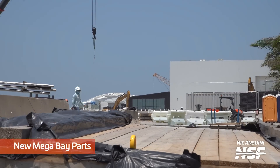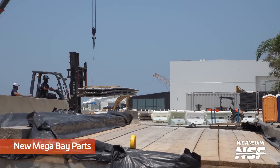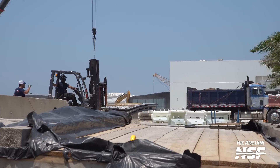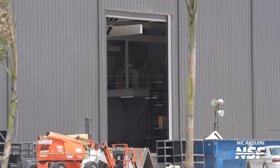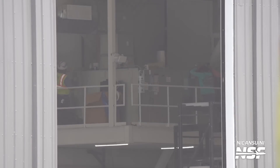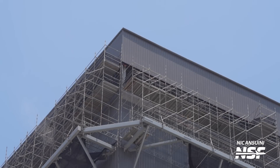Moving right along, we can see further hardware for the next mega bay arriving on site. SpaceX has started to assemble and prepare segments of the new factory building and we expect it to begin rising out of the ground very soon. We also got a peek inside the mega bay extension where they take deliveries for the vehicles in production inside that bay. It looks like some equipment is being installed, maybe an HVAC system. Meanwhile, a few hundred feet up in the air, some of the remaining scaffolding at the top of the mega bay has been taken down as the facility edges slowly towards completion.